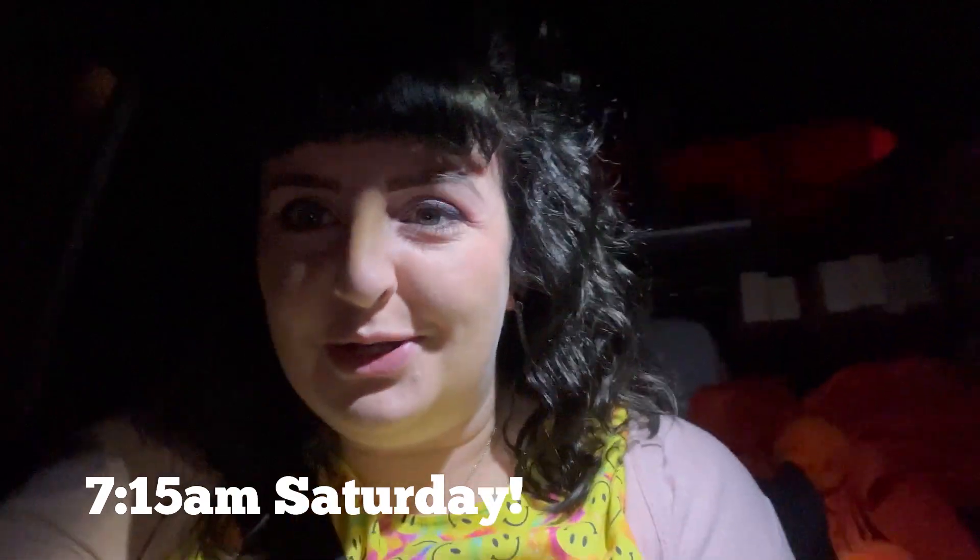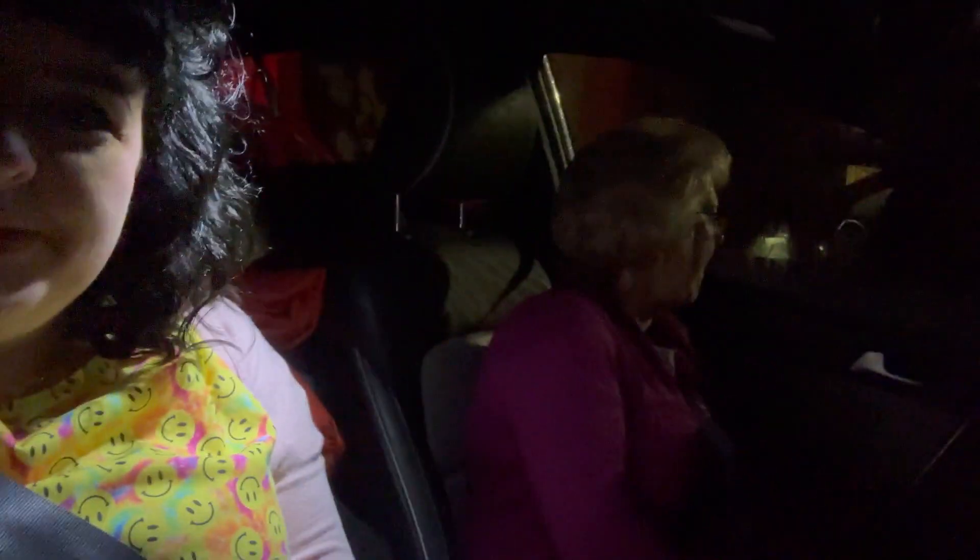It's quarter past seven in the morning — it's early! We are on our way to the exhibition centre. My mama's with me and it's still pitch black outside. Apologies for the state of this video, but I can't wait to show you what's going on today.